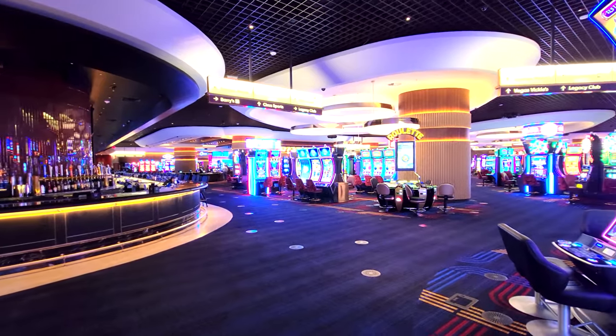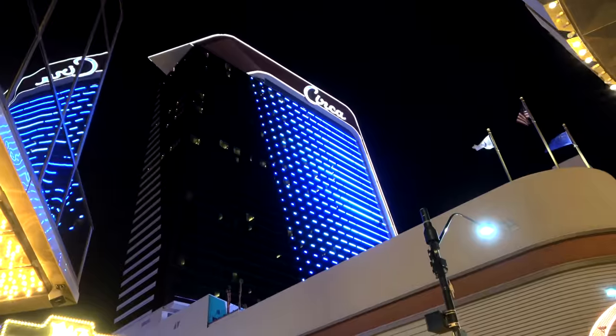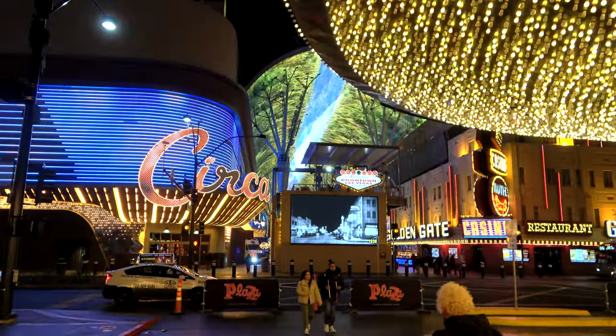We're gonna talk about the common areas of the hotel, the gambling areas, the restaurants, the pools. I'm gonna show you the neighborhood around the hotel, what's outside on Fremont Street. Then I'm gonna show you inside the room, a king bedroom, and then I'll end with my conclusion talking about the pros and cons of this hotel. There's definitely some things I like about it, but there's also some things I don't like, so stay tuned.